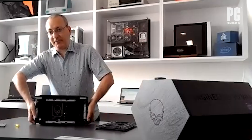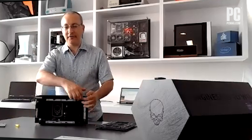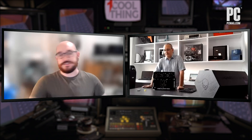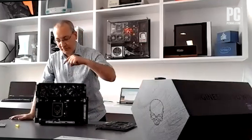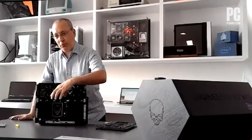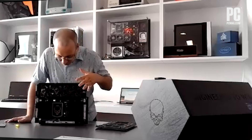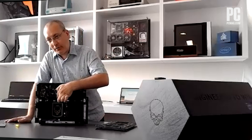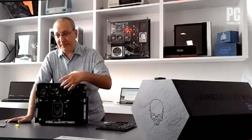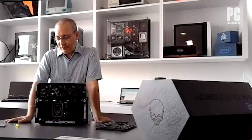I haven't gotten up the courage yet to rip the compute element out to see where the other M.2s are. When this ships, I'm not entirely sure if the compute element comes pre-installed or not — it may be that you've got a chassis, you've got a card, and you've got to put the card in there. I'm seeing some delicate connectors between the compute element and the cooling solution, so I'm hesitant to rip it out on camera.